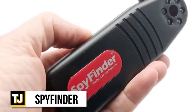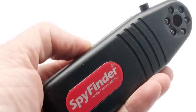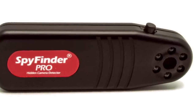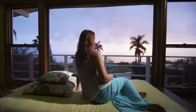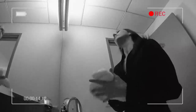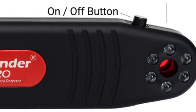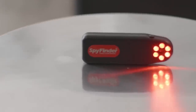Spy Finder. No aspiring spy should leave home without the Spy Finder Pro Hidden Camera Detector, in order to ensure that they're totally covered on all fronts. It's also a handy device for anyone who takes their security and privacy seriously, especially when you're traveling and staying in an Airbnb or hotel room. If you're super serious about privacy, it also helps to protect you in public bathrooms. The Spy Finder is easy to use with a simple on/off switch and high-intensity LEDs to allow you to see exactly where it's pointing.